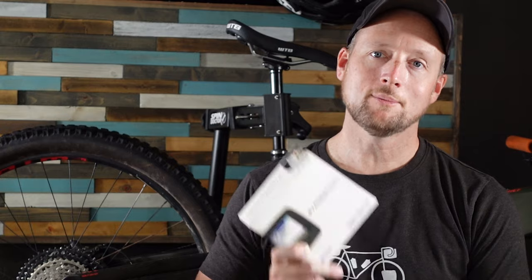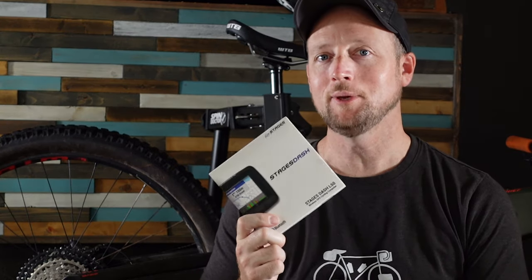Welcome back to the channel guys. Today we're going to talk about the Stages Dash L50 GPS Cycling Computer. This is the computer that I use on all my bikes. I get a lot of questions about it, so today we're just going to talk about it. I'm going to give you guys five reasons why I think this is the best cycling computer on the market.